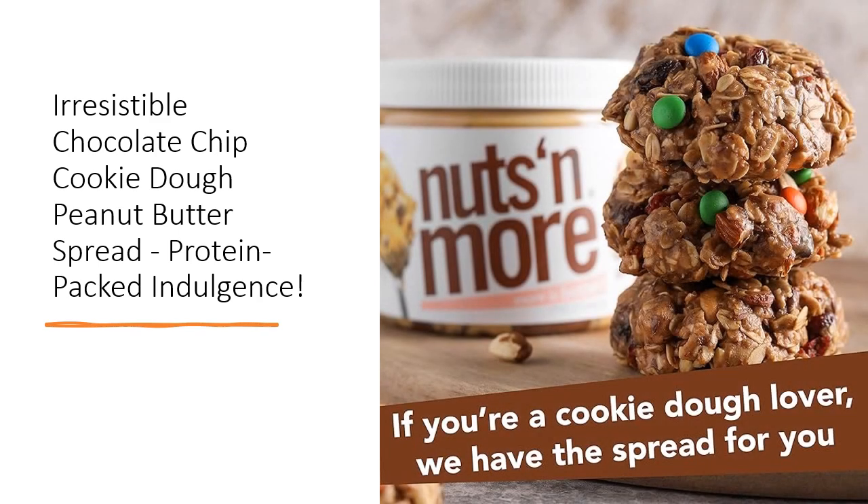Nuts and More goes the extra mile by pumping up the protein to almost double that of ordinary peanut butter, using high-quality whey protein isolate from happy cows. With all 9 essential amino acids and BCAAs, this spread promotes absorption, muscle repair, and growth.